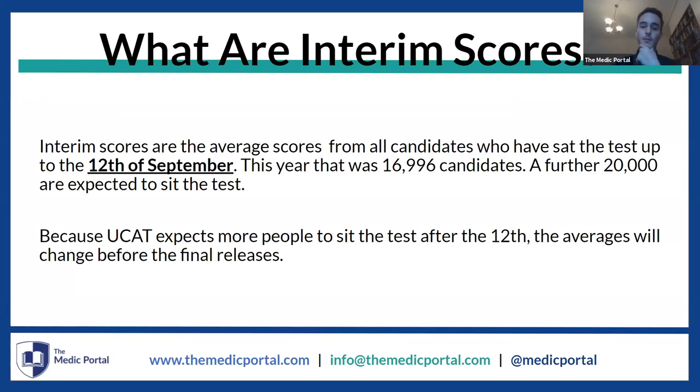From what we've learned from the interim scores, this year roughly 17,000 candidates will have sat the test by the 12th of September, and they expect another 20,000 to sit the test by the end of the season — by this week. That is a large number of students, much more than in previous years. The important thing to know is that it makes things much more competitive, because even if universities keep cutoff scores the same, more students will have a relatively high score simply by virtue of there being more students overall. There are slightly more medical places this year, but perhaps not quite enough to counteract that.